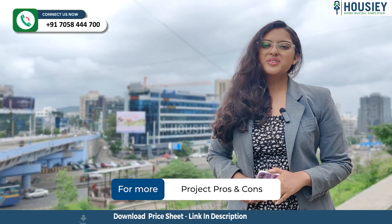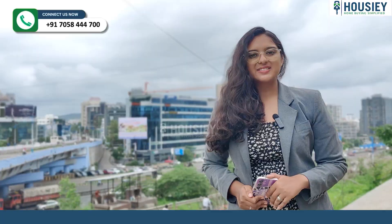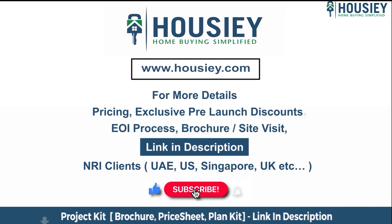So everyone, this was the project overview of Sukhwani Gordi, which is located in Undri, Pune, by Sukhwani Associates. If you have any queries related to the project like pricing, exclusive pre-launch discounts, EOI process, brochure, or if you want to do a site visit, you can click on the link mentioned in the description. Our NRI clients from UAE, US, Singapore, UK, and other countries can also connect with us on the same link. If you liked this video and want to watch more such new launch teaser videos, subscribe to our channel, Housley.